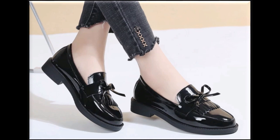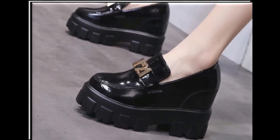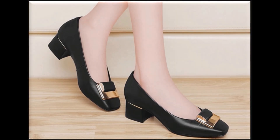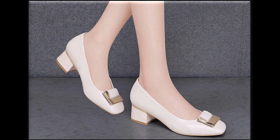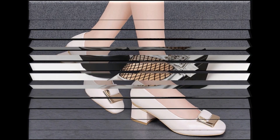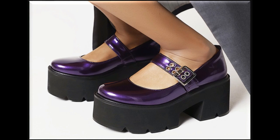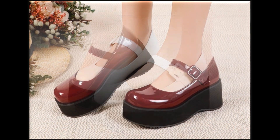Slip-on designs, round toe, square toe, and chunky style heel, platform sole, low heel designs with different beautiful palms — all of these are introduced at this time. If you like these designs and styles, please thumbs up for this video.